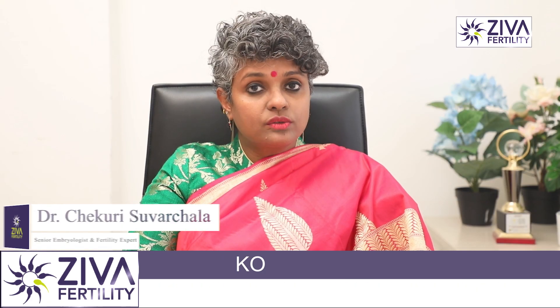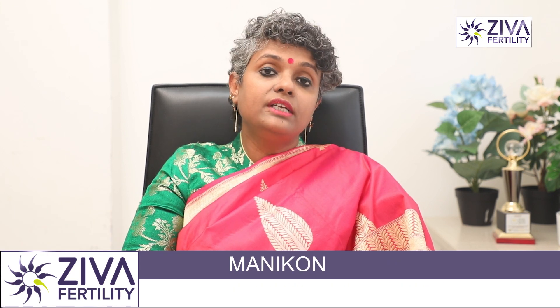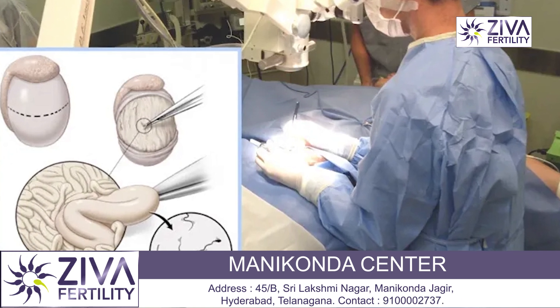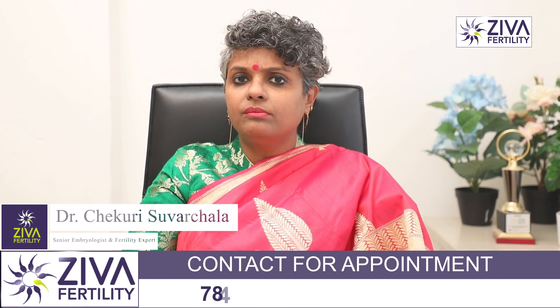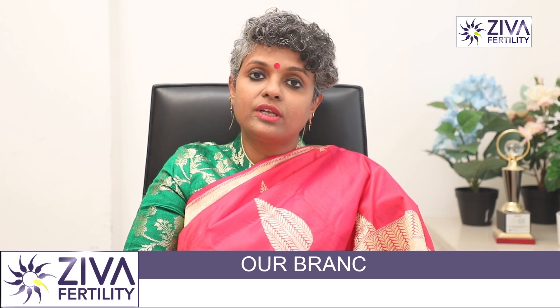The success rate of embryos formed from such sperms is also very good. In some cases where TESA may not give us sperms, micro-TESA is performed, where the tubules inside the testis are looked at more microscopically. Even if very few — some 10 to 20 sperms — are found, ICSI can be performed to generate embryos.